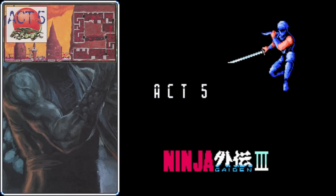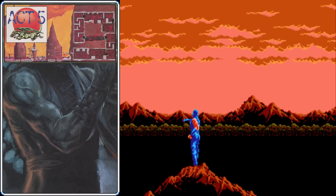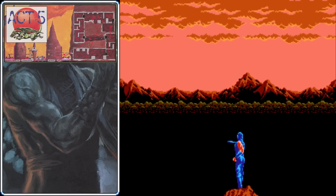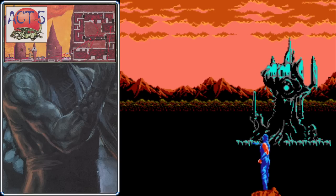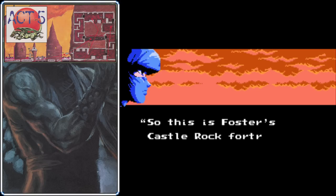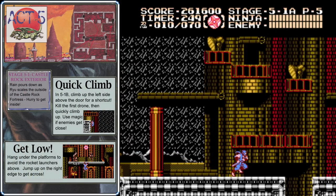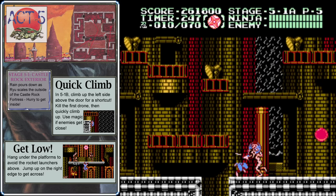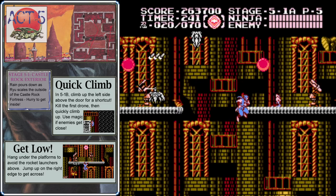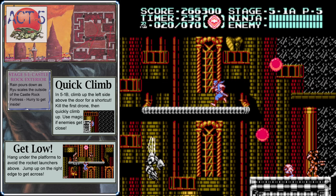As Act 5 begins we're treated to an iconic Ninja Gaiden scene — Ryu rides a mountain peak to the right as the background scrolls left, and the ominous form of Castle Rock Fortress appears in the background. Act 5 is the most difficult act yet. You want to hesitate before jumping across the first gap, take out that enemy, and then cross. There will be a couple more enemies on the other side, so take them out too and make sure to pick up the vacuum wave item. You want to stay on the bottom of these platforms to avoid enemies.